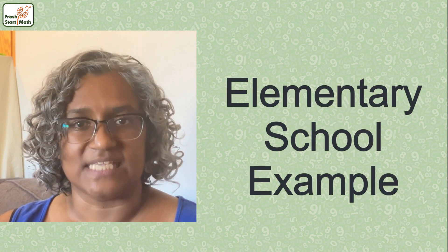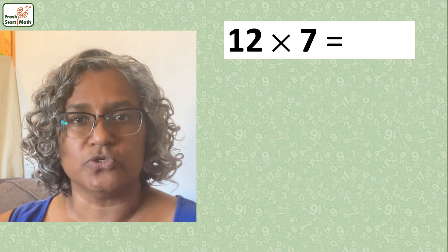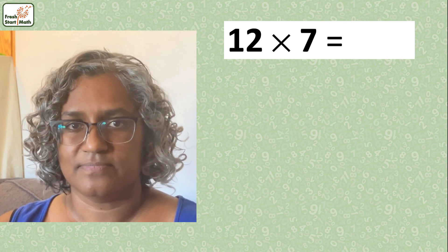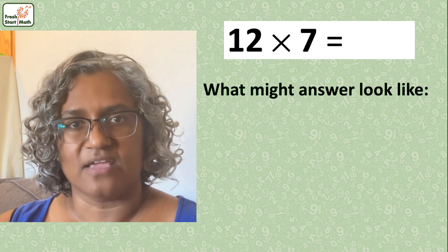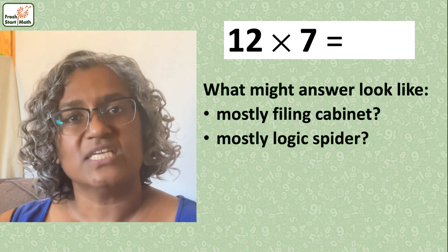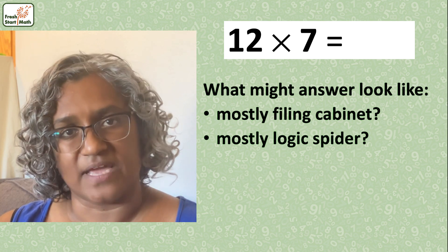But none of this is very useful — we can't be sure that you and I are thinking about the same idea until we talk about concrete examples with the specific math content. So here's an elementary example. Imagine you ask a student what 12 times 7 is. Consider these questions: what might an answer be like from a student mostly leaning on their filing cabinet, or a student relying heavily on their logic spider?